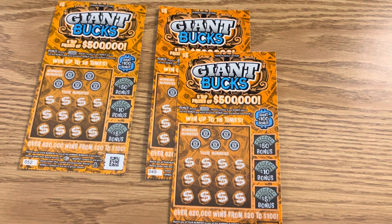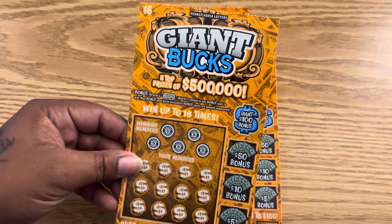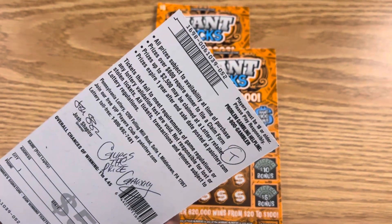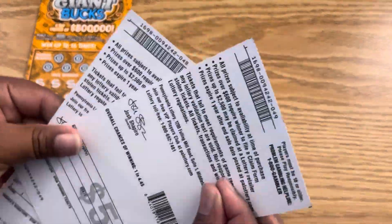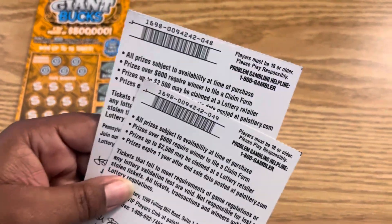Welcome everybody to Dollhouse is open. Let's scratch and win. We have to give away results for the $5 Giant Bucks on ticket 52. The verification was 0061039, and you can win to play with Baby Doll on these two $5 Giant Bucks tickets, number 0094242.